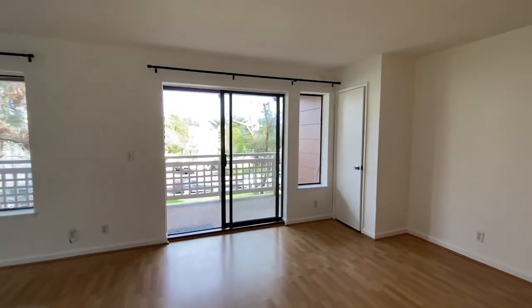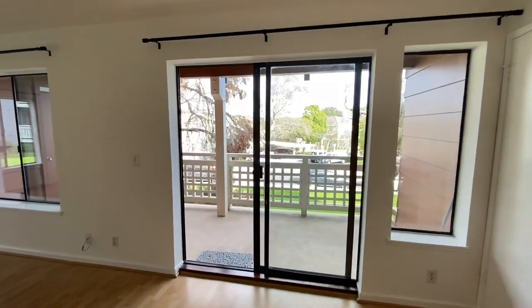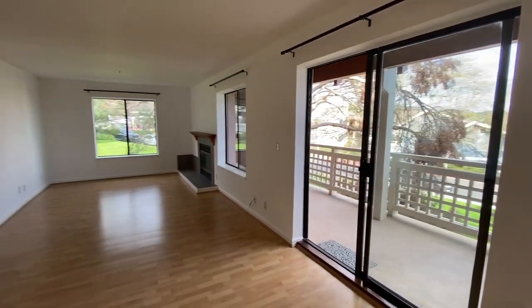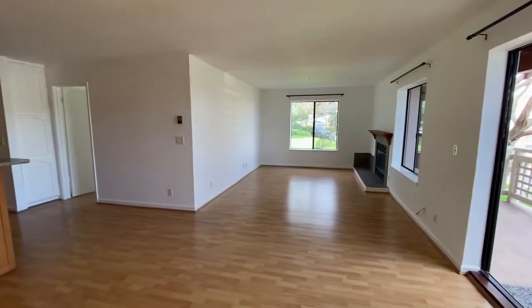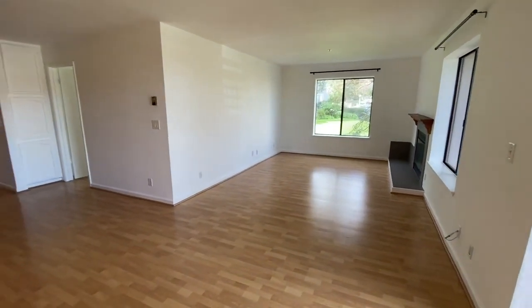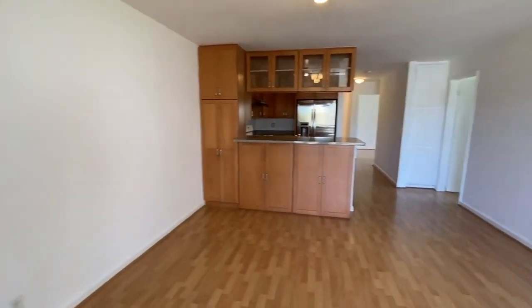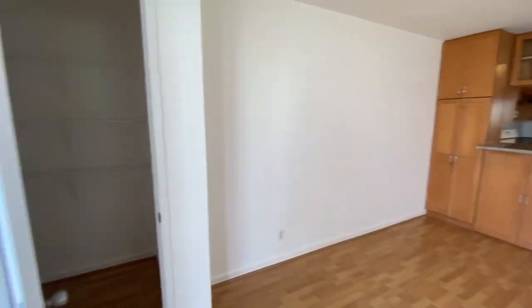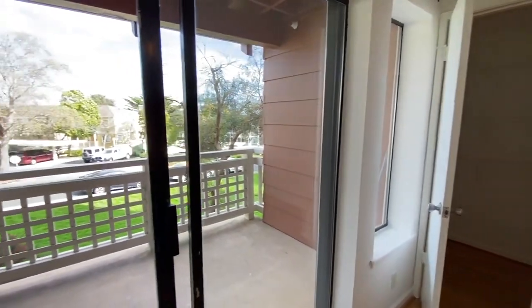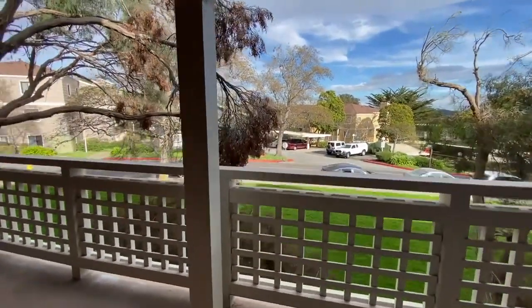We're now in the main living area. We've got access right there out to the nice balcony area. Dimensions for this room as well as the others are on our website — that's go5starpm.com. Definitely urge you to go take a look at the website along with the high quality photographs, as well as the application criteria and information. I also want to point out another closet space here — there's definitely a lot of closet space at this unit.